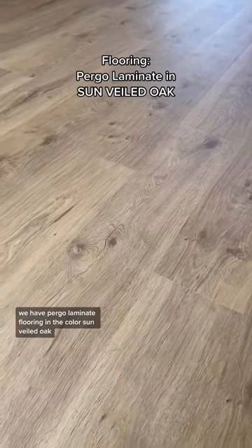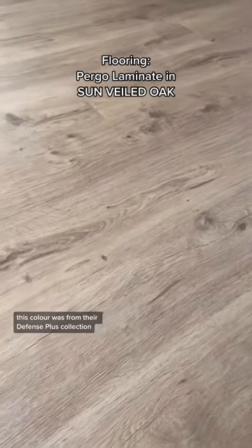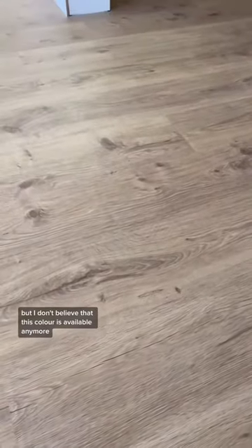We have Pergo Laminate Flooring in the color Sunveiled Oak. This color was from their Defense Plus collection, but I don't believe that this color is available anymore.